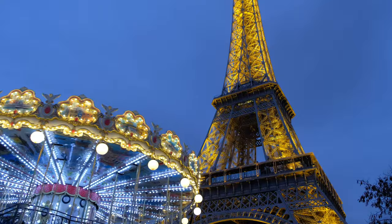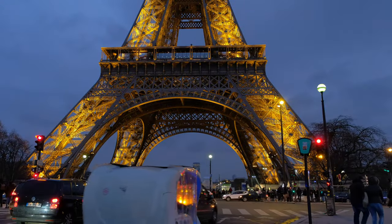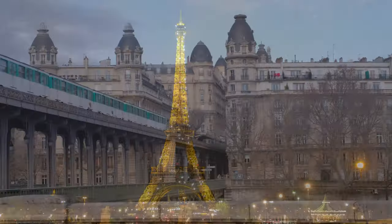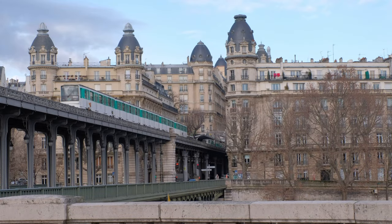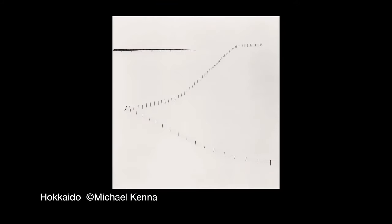Never heard of Biei? Neither had I. I discovered it in Paris, where I saw an exhibition of photos shot in Hokkaido, Japan, by English photographer Michael Kenna. I was stunned by his images. I could not get them out of my mind, and I was determined that someday I would visit this otherworldly place depicted in his photos.